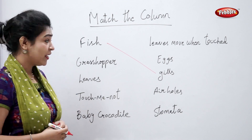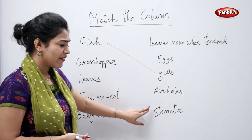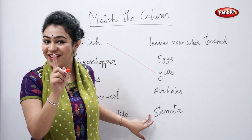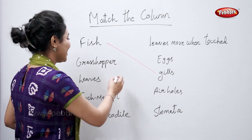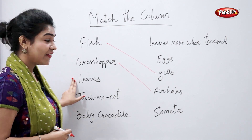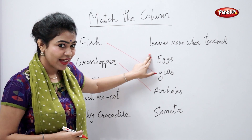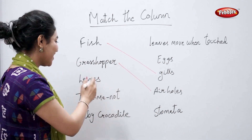Now tell me, what does a leaf have? They have stomata? No, right? So what do leaves have? Eggs? No, right? They have stomata.